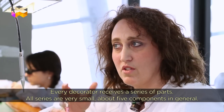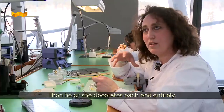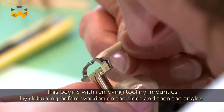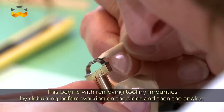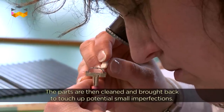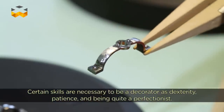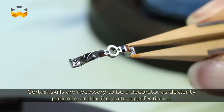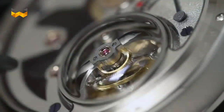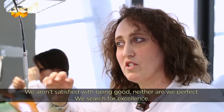Each decorator receives a series of pieces — typically about 5 pieces — and takes each piece and decorates it through to the end. They start by removing the attachment marks, then work on the flanks and the angles. At the end there is a cleaning stage where they verify and retouch any imperfections left throughout the work. The qualities needed for a decorator are dexterity, patience, and perfectionism. We push the limits each time — we will not be satisfied with being just perfect; we seek excellence.